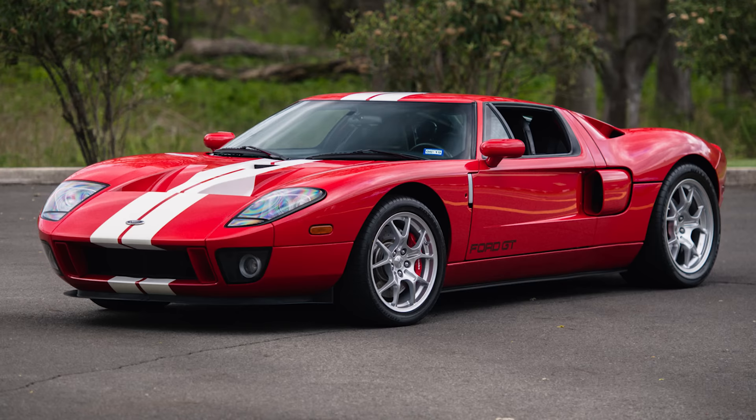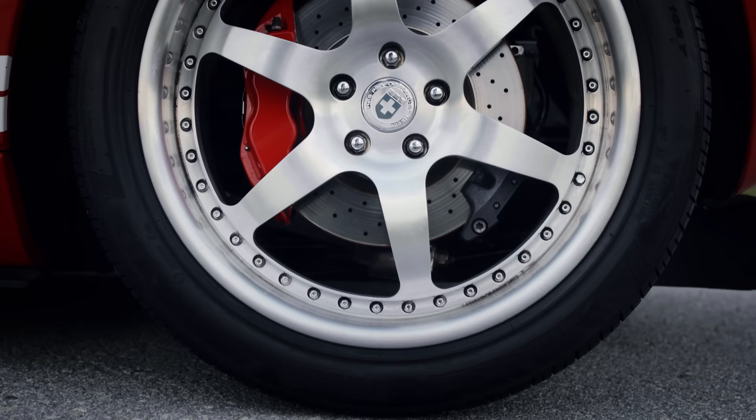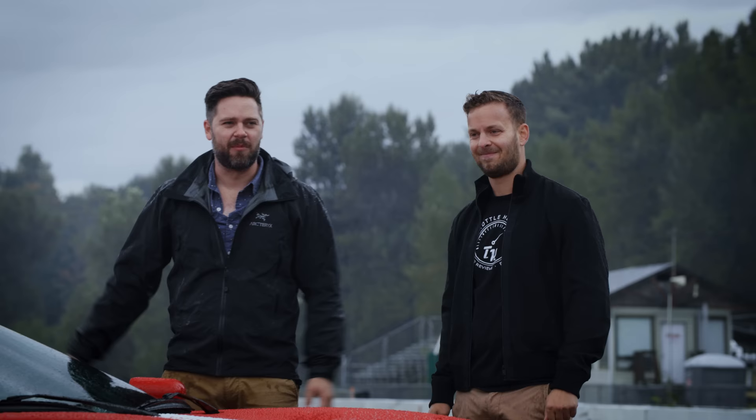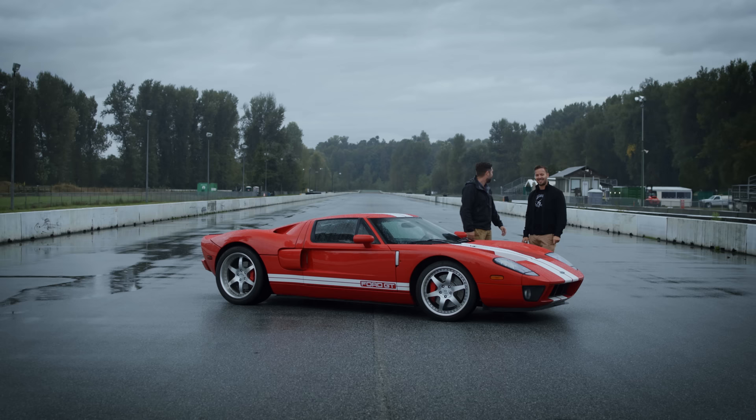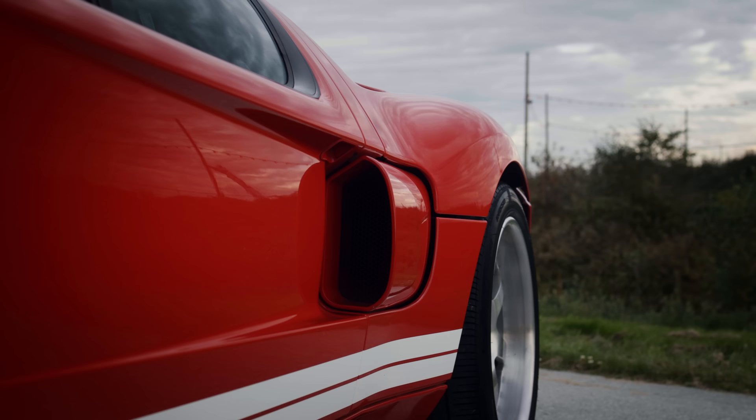These are not the original wheels — it came on a special BBS wheel with an Eagle F1 tire, which you can't get anymore. So we put these on. In the sense that it's the homage, it's done well — it's got the same kind of roof canopy, the same rear fascia, the side intakes.